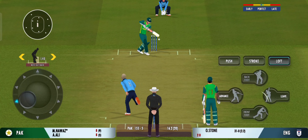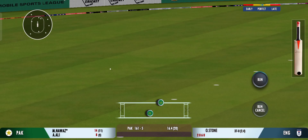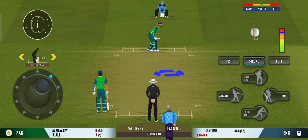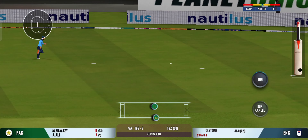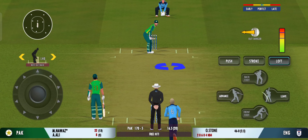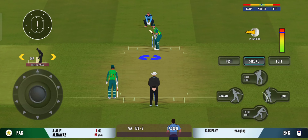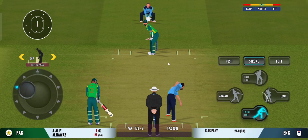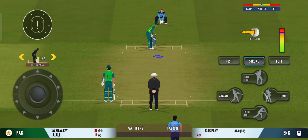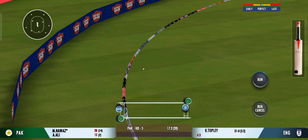The batsman sees that one early, gets into a great position. Beautiful shot by the batsman — that's four more. That's an excellent cricket shot, he gets four. Glorious, absolutely glorious! Masterful batting, masterful batting.